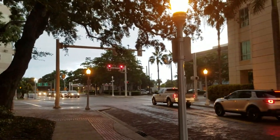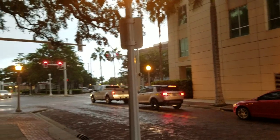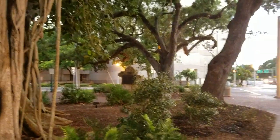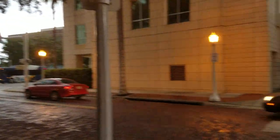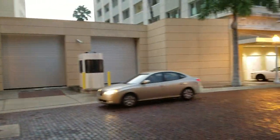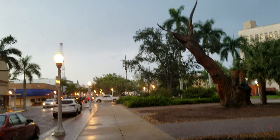Hey everyone, Christian here and I am in downtown Fort Myers. It's a Friday evening and there's a little event they have every third Friday of the month — it's like an art walk where all the bars are open and stuff. We decided to come down and take a look, and unfortunately it started raining on us.